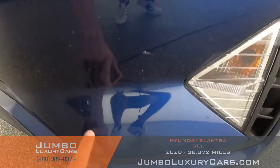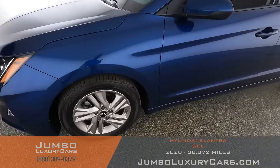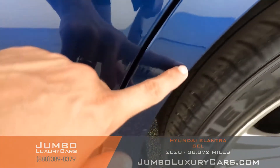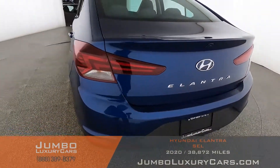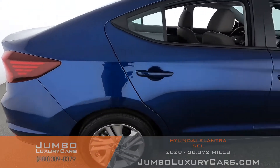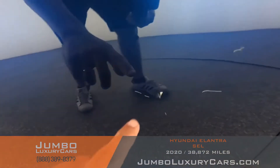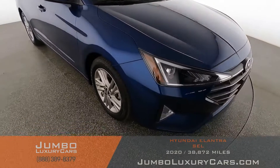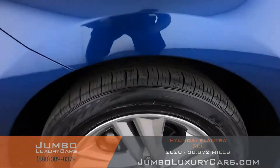Here we have light paint chips. Here we have a scratch. Here we have some scratches. Here we have a small dent, and here we have another small dent. Got some scratches here as well. Overall, the exterior is in good condition.